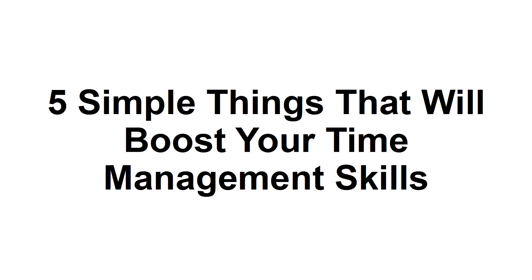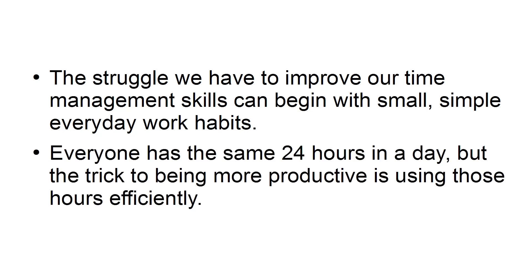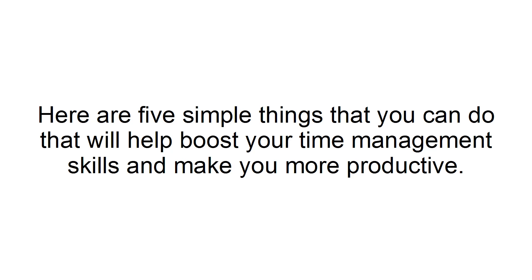In this tutorial, I'm going to share with you five simple things that will boost your time management skills. The struggle we have to improve our time management skills can begin with small, simple, everyday work habits. Everyone has the same 24 hours in a day, but the trick to being more productive is using those hours efficiently. Here are five simple things that you can do that will help boost your time management skills and make you more productive.